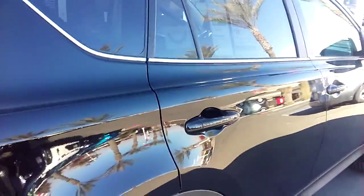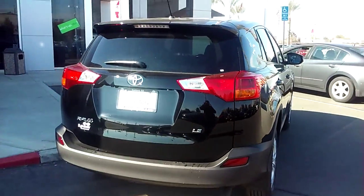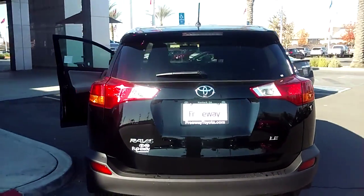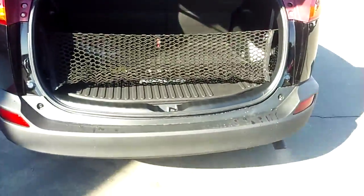You do get a lot of cargo room. It is a 4-cylinder, so it is really, really good on gas. And the design of the RAV4 is just beautiful — really, really nice look to it. A lot of cargo space.